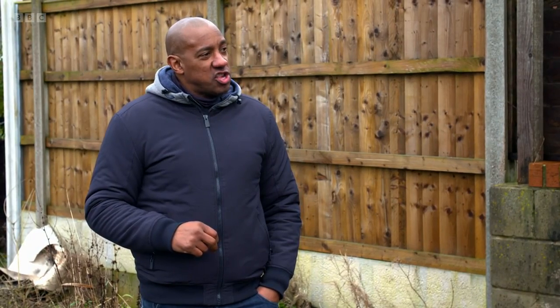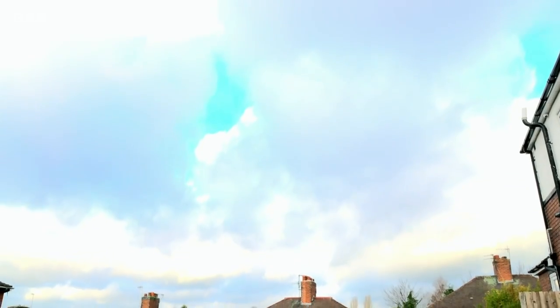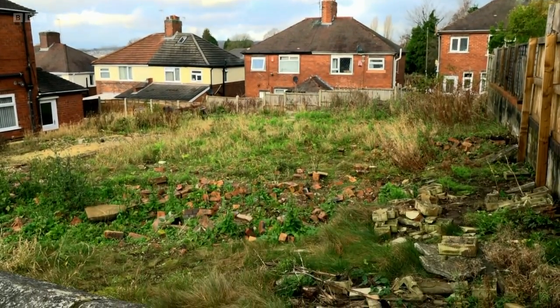Have you done any research in the area? Why this plot of land? This particular plot — there used to be houses about 80 years back, and I think the coal authority had to buy those houses and demolition just converted this into a piece of land.